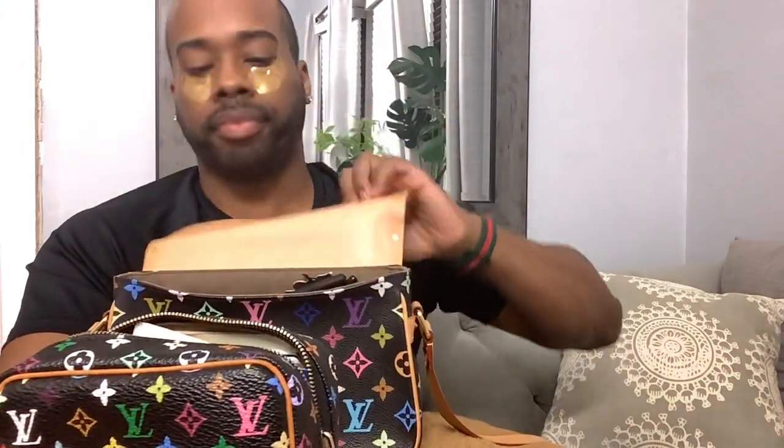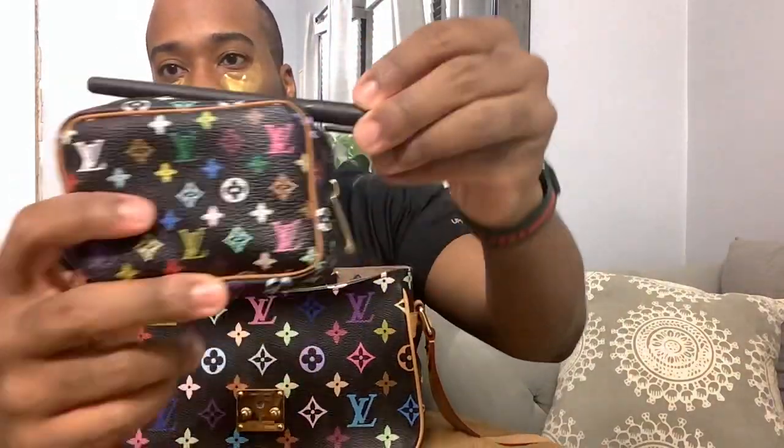I got this particular one from eBay from a reputable Japanese seller. I tend to get my stuff from Japan because I went over there and I saw that they really take their stuff seriously as far as their pre-loved market items. So I trust their stuff more than American sellers. This is a Wapiti case — that's what fits in there. You're not going to get a full-size pen in here; that's not going to fit.